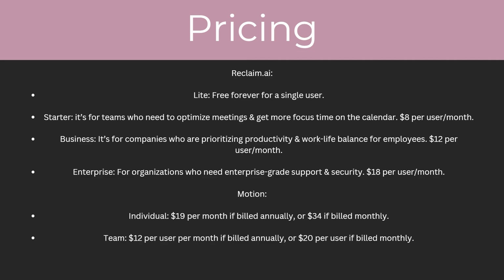For Reclaim AI they have four plans. The first is Light, which is free forever for a single user. Next up is Starter, for teams who need to optimize meetings and get more focus time on the calendar, at $8 per user per month. Then there's the Business plan for companies prioritizing productivity and work-life balance for employees, at $12 per user per month. Finally, they offer the Enterprise package for organizations who need enterprise-grade support and security, at $18 per user per month.